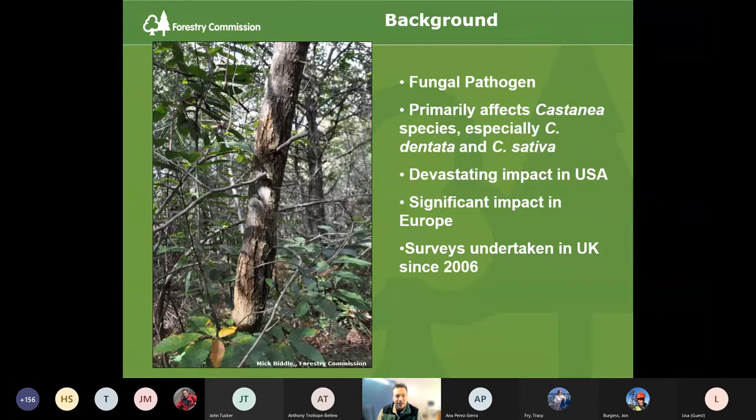Chestnut blight is a fungal pathogen caused by the fungus Cryphonectria parasitica. It primarily affects chestnut species — Castanea species — especially Castanea dentata, the American chestnut, and then Castanea sativa, European chestnut. It's had a devastating impact in the US — present there for about 100 years and it has all but wiped out the native American chestnut. The remaining chestnut there is just sprouts — regenerating stumps, not trees anymore. It has also had a significant impact in Europe and continues to affect sweet chestnut trees in mainland Europe. The Forestry Commission has been undertaking surveys in the UK since 2006, and it was first detected in the UK in 2011.